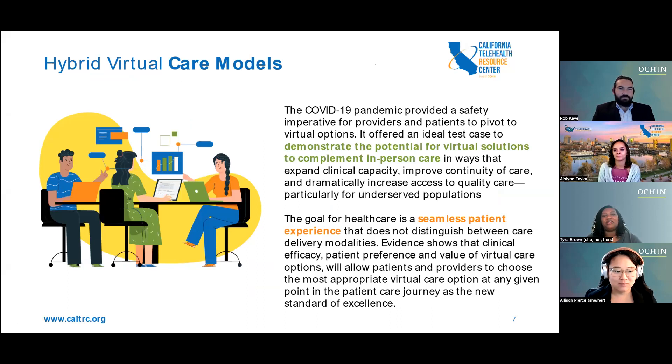In the last few years, care delivery has gone through quite a transformation — from nearly 100% in-person to nearly 100% virtual during the lockdowns of the COVID-19 pandemic. The pandemic provided a safety imperative for providers and patients to pivot to virtual options, accelerated by cooperation from payers and regulators. This public health emergency offered an ideal test case to demonstrate the potential for virtual solutions to complement in-person care in ways that expanded clinical capacity, improved continuity of care, and dramatically increased access to quality care, particularly for underserved populations. The experience also underscored the need to design future hybrid care models with an eye to health equity, so as not to exacerbate the digital divide.